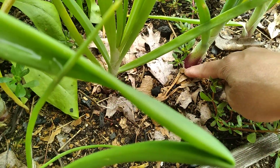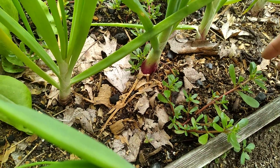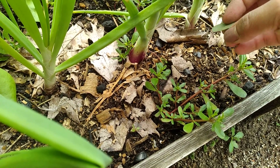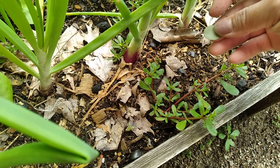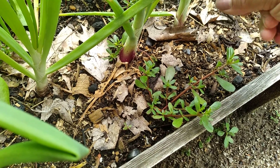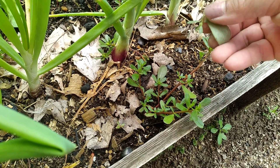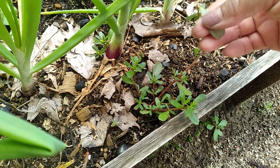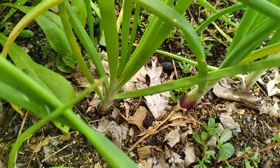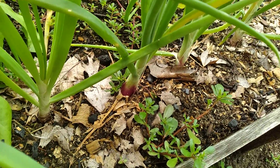Looks like the onion is beginning to start bulbing. This here is a weed, but it's an edible weed that's full of omega-3 — good for the heart. You can eat it. I was just trying to dust off a leaf so I could put one in my mouth. I won't be doing that today, but I'm not pulling them up because I might use them later.